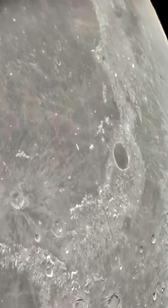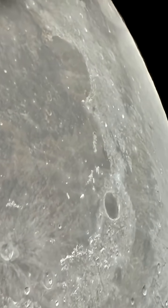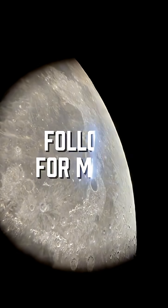This is Plato crater, which is also called the great black lake. Alright guys, see you on the next one!